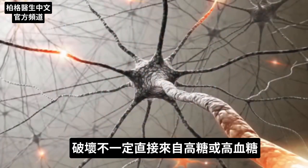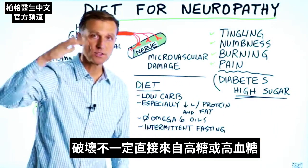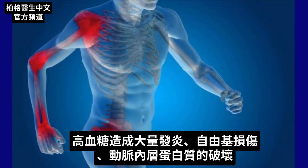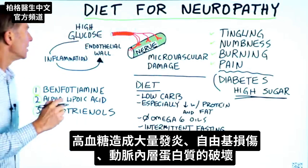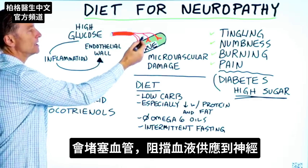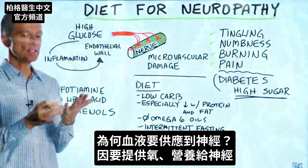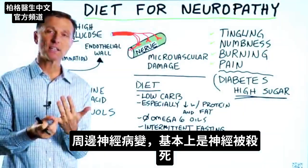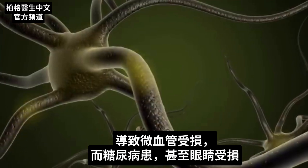What's happening is you're getting a destruction of the tiny blood vessels to the nerves. The destruction is not necessarily coming from the high sugar or high blood glucose directly. The high blood glucose is creating a lot of inflammation, free radical damage, and destruction to the proteins on the inside of your artery. So it's going to clog things up and starve the blood supply to the nerve. That blood supply is there to feed the nerve oxygen and nutrients, so peripheral neuropathy is basically killing off the nerves — we're getting microvascular damage.